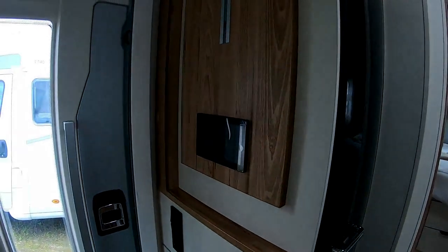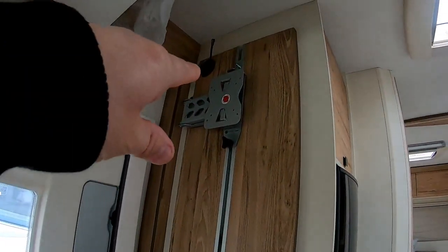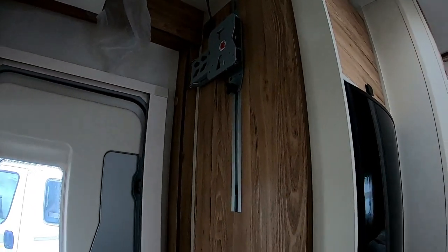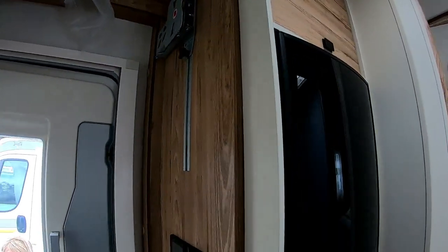C'est l'écran de contrôle pour la télé. J'aime bien quand elle est là la télé, ce serait plus pratique que comme en haut.